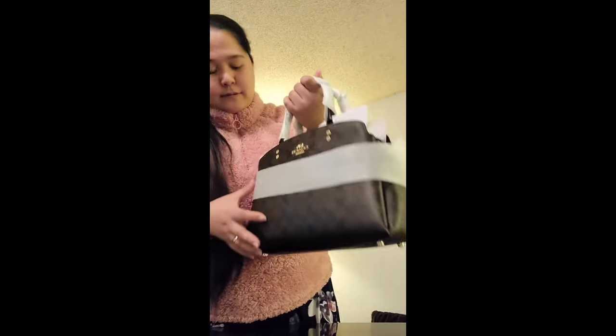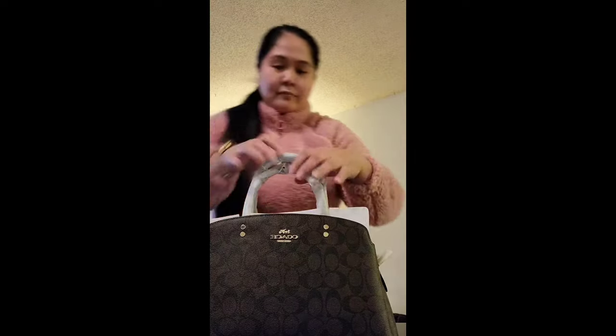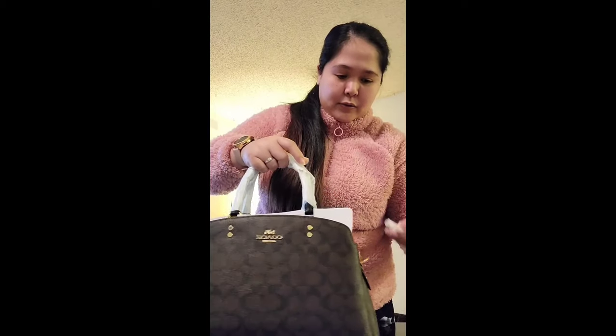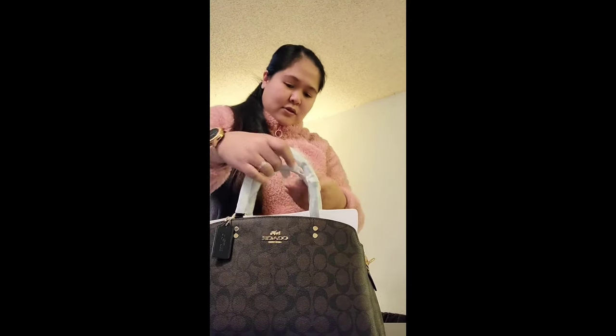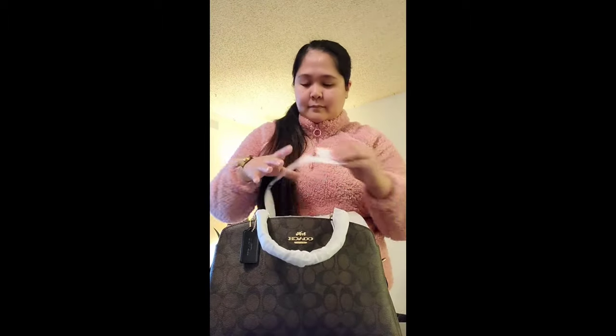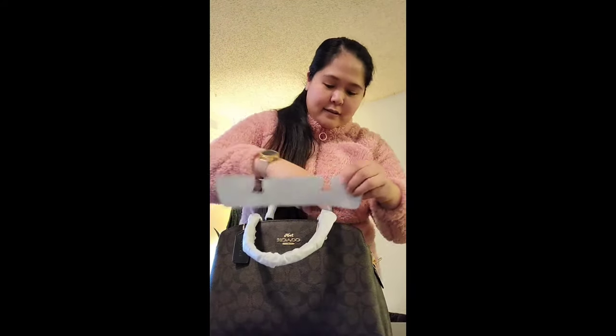My new purse — alisin natin ito. Yan. Ang daming ano, so alisin natin itong mga to. So mahal man, oh. So yan mga guys.